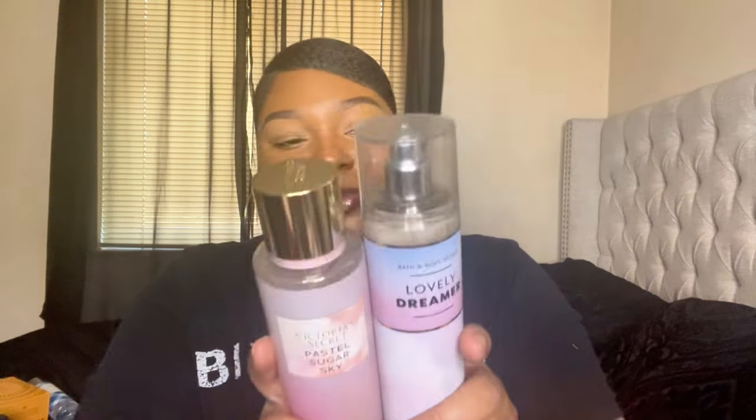There is also another Victoria's Secret body mist that just recently came out, and as soon as I smelled it I said it smells very similar to Pastel Sugar, almost as if it could be a repackage. I didn't buy it because it reminded me of this, so I didn't think I needed another one. Pastel Sugar also wears well with Lovely Dreamer — just look at the packaging, it's a match made in heaven.